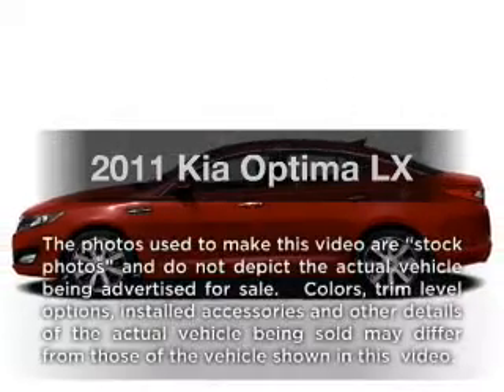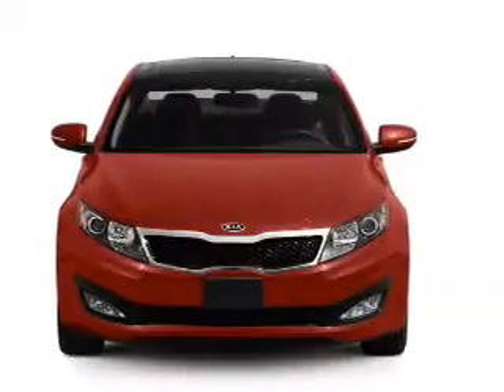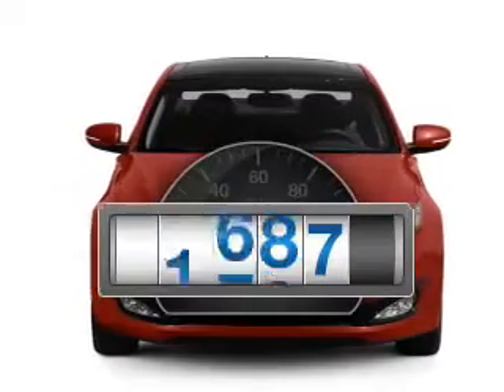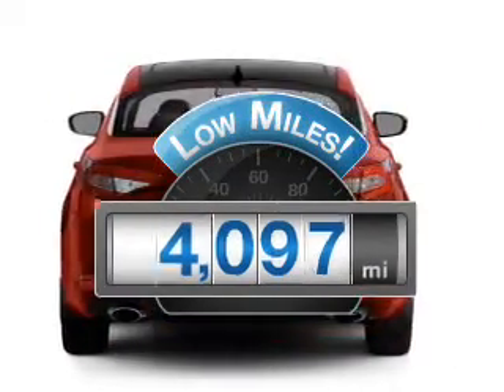Get noticed in this 2011 Kia Optima. Everything you need under one roof with this great vehicle. Why worry about high mileage? Choosing a ride with lower mileage is the right choice for your busy life.